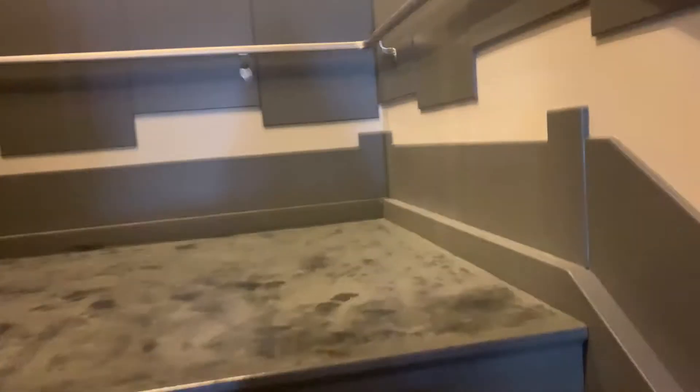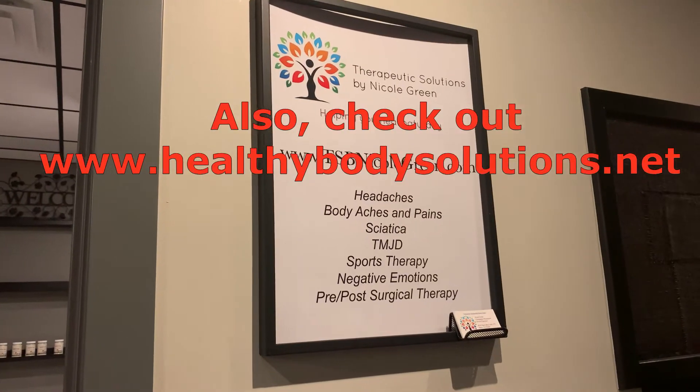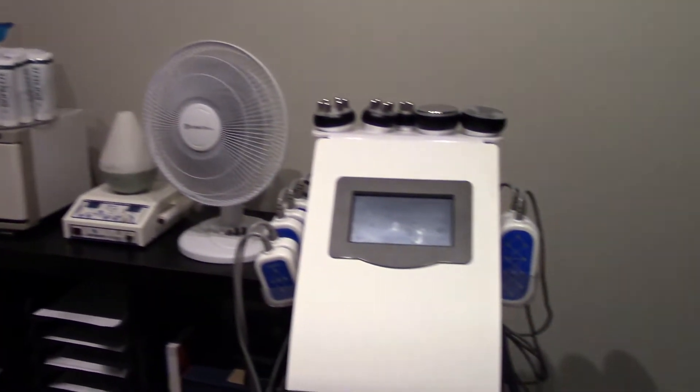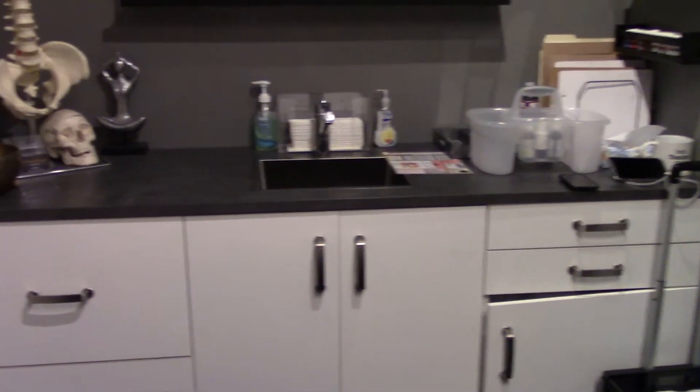I'm going to take the stairs. Guys, this is Skin Etiquette, and you can actually go to skinetiquette.org. There are many different services available if you want to sign up.